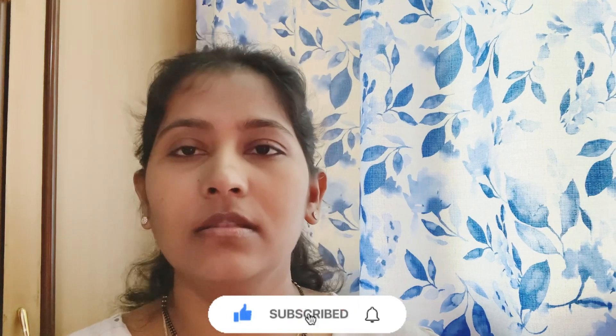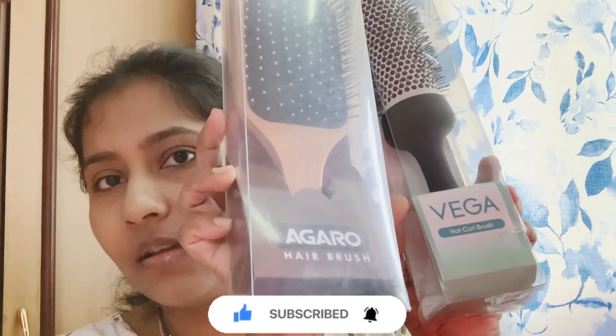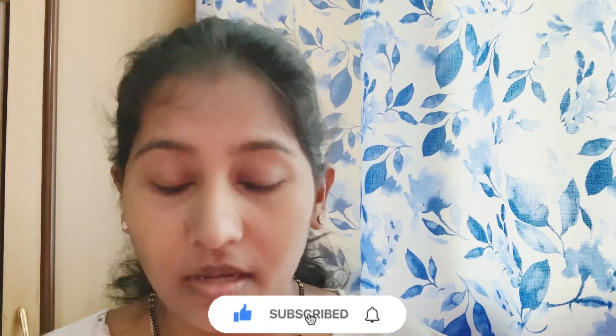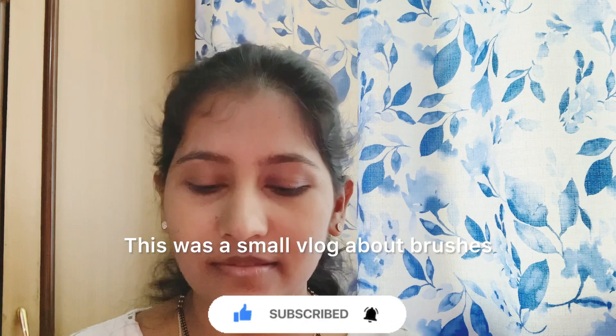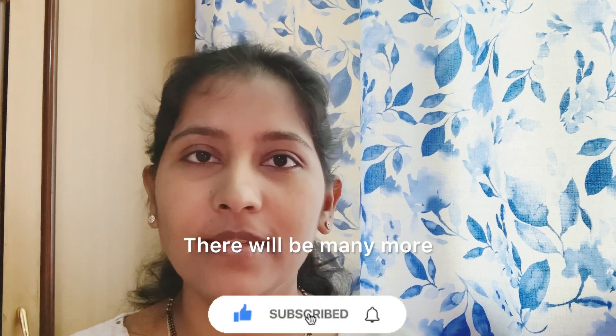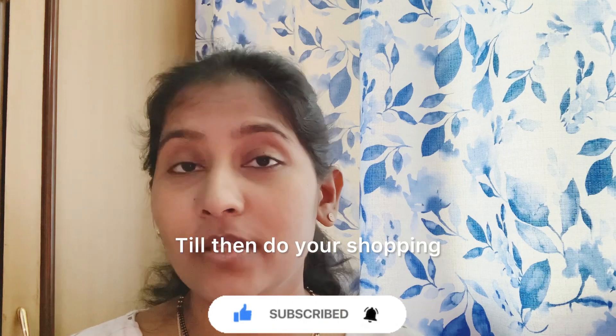I will sell on Amazon. Yes, this is great. They are very good value. I will see you in the next vlog.